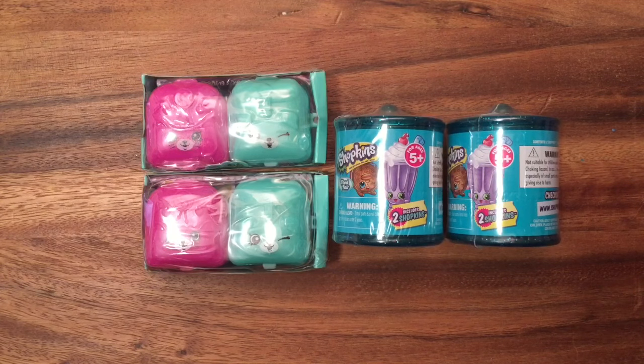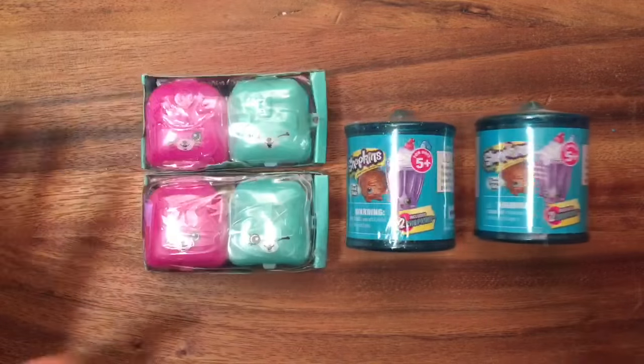Hi everyone, it's Queen Bee from Honeybee Toys, and today we are opening up four more Shopkins Season 5 and Season 4 blind bags. We have the Food Fair ones, which are my favorite, and then the most recent Season 5 ones. Let's get started!